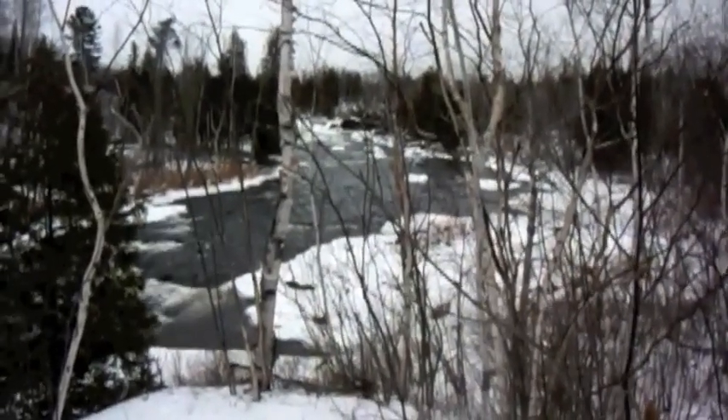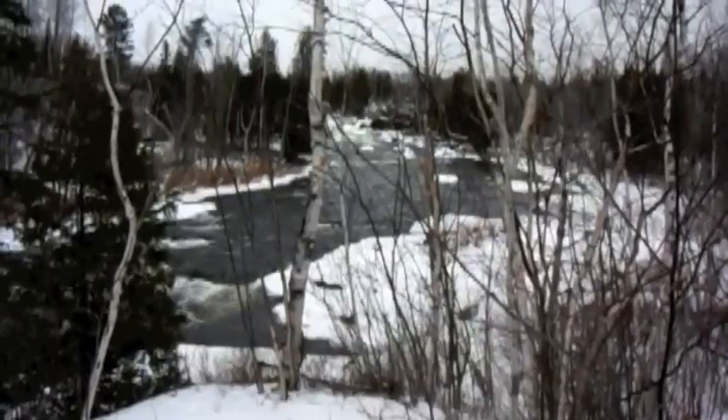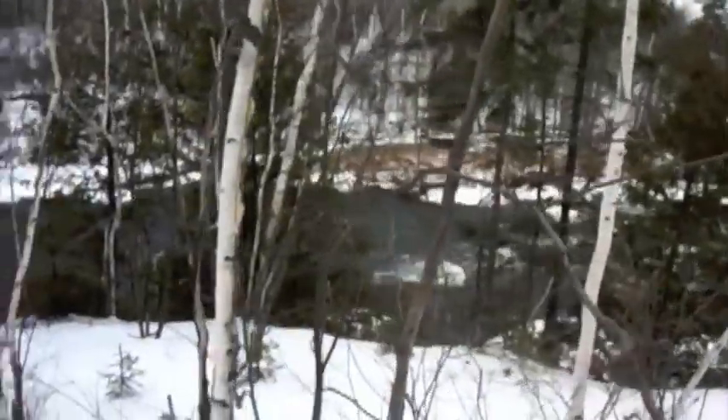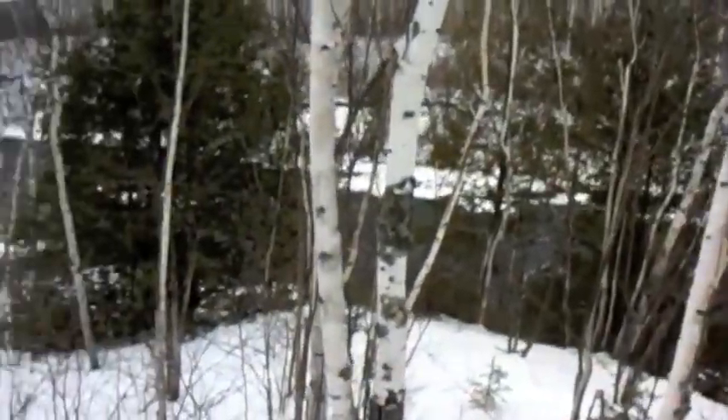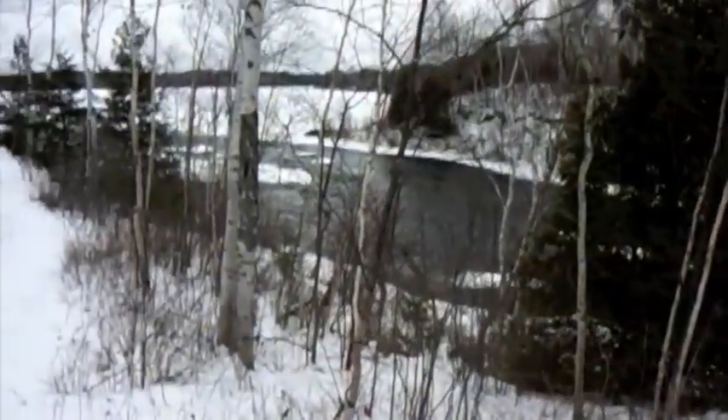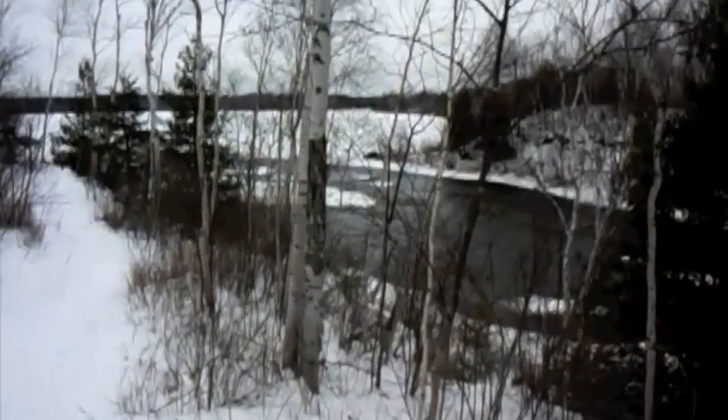We've climbed this short, slightly steep hill. Voila!